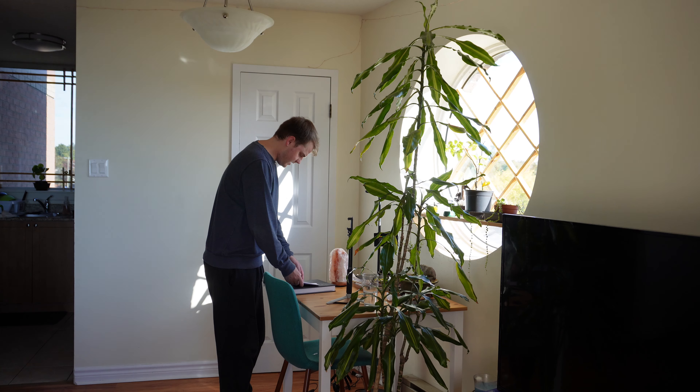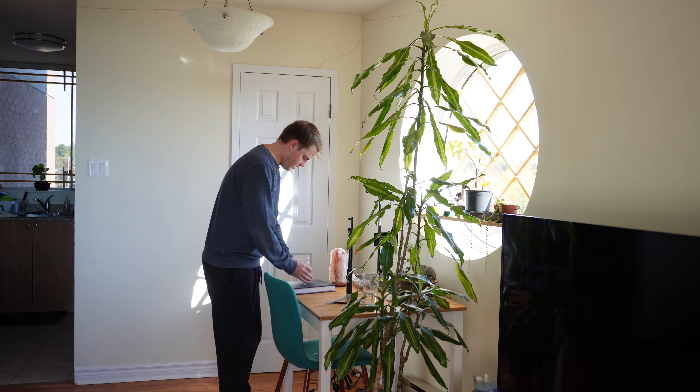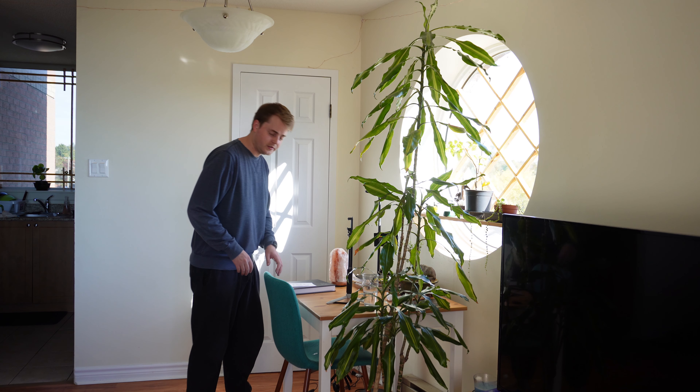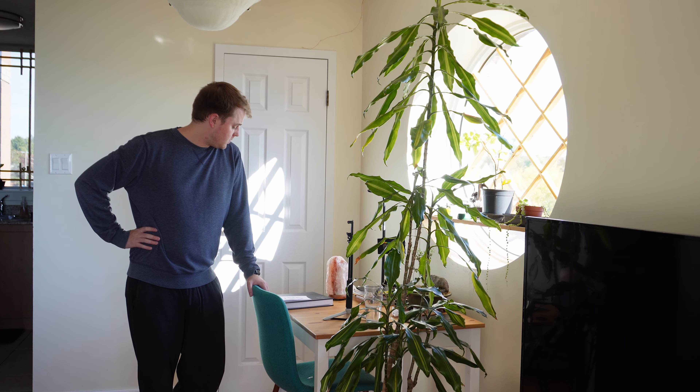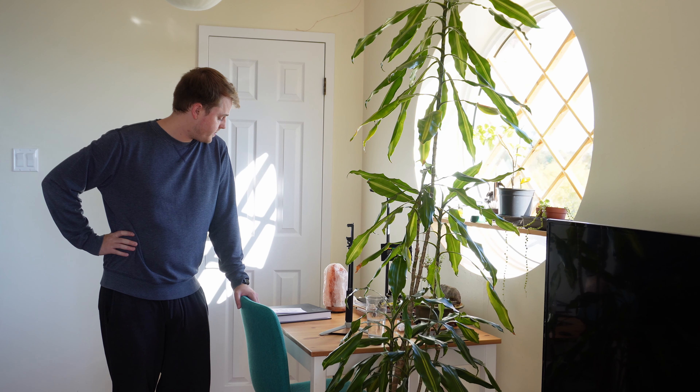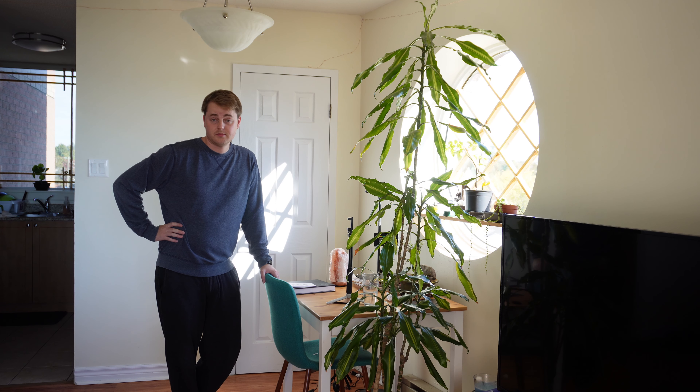I started this drawing last night and I'm going to work on it a little bit right now. Let's just get into a time-lapse, I guess. Let's get into it.